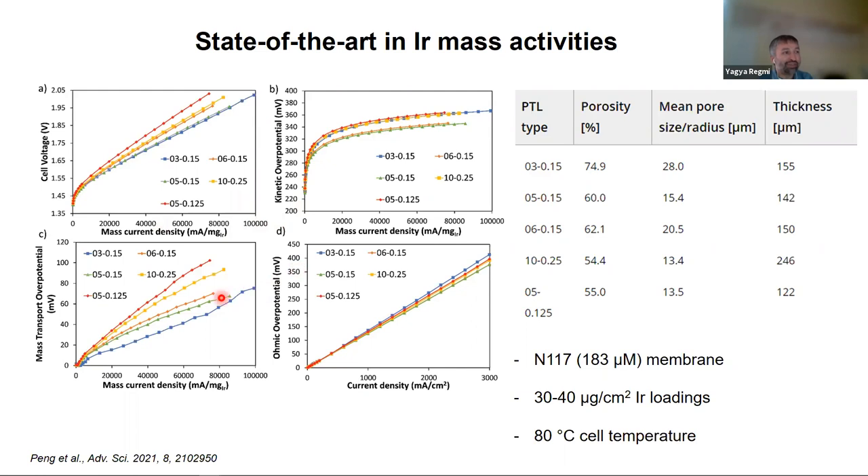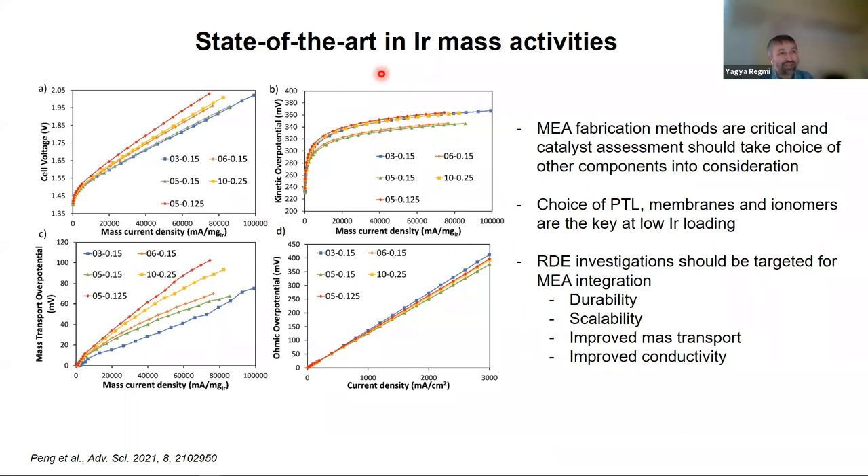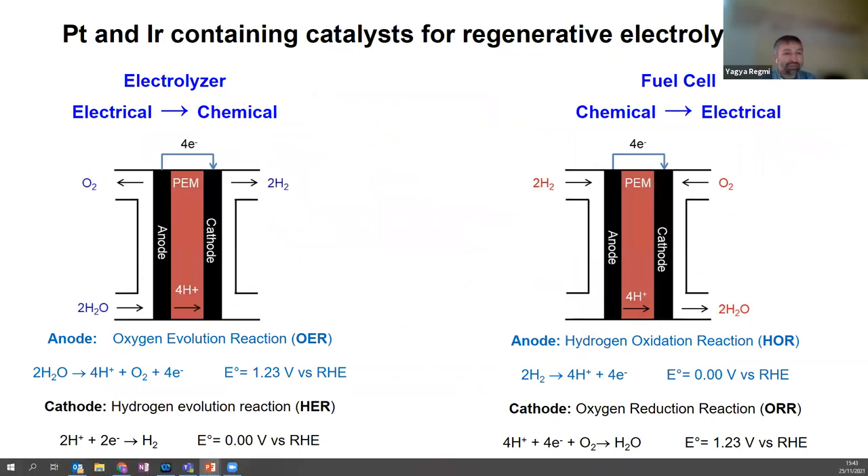To get to those activities, MEA fabrication methods are really important. When optimizing electrocatalyst activity, we also need to think about other components: choice of porous transfer layer, membranes, and ionomer numbers. Our RDE investigations should really target how we can improve RDE conditions so they better reflect MEA conditions.